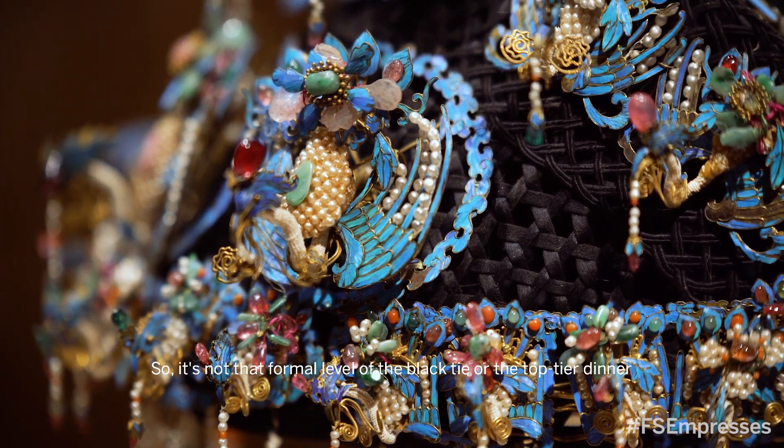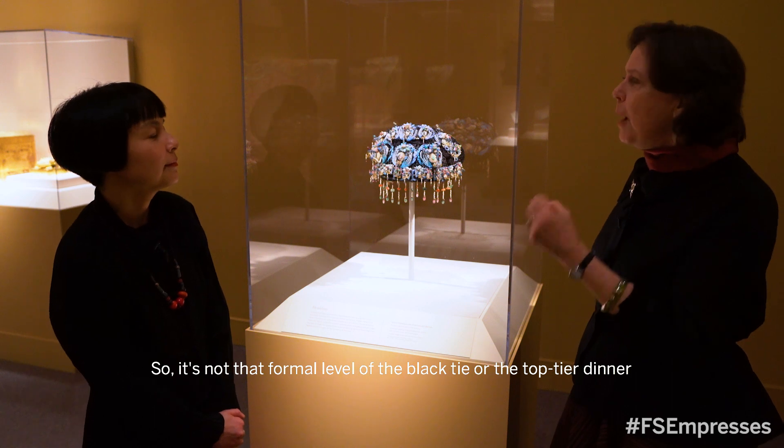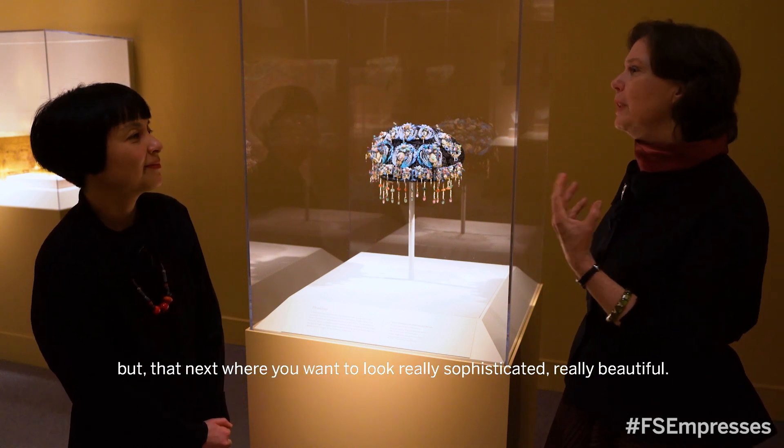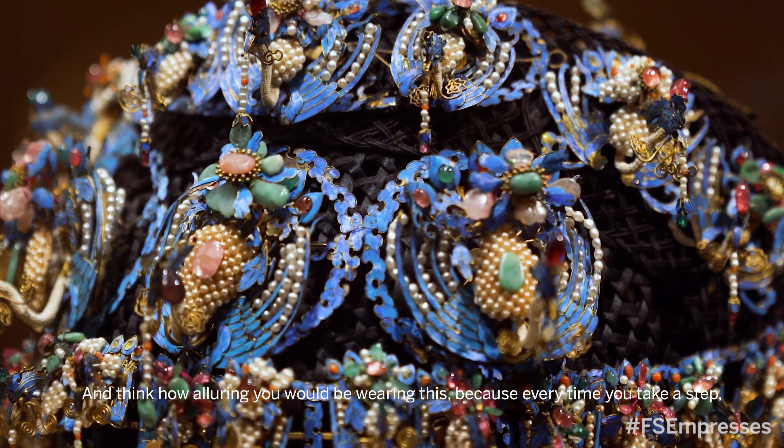It's also kind of what you would wear for a really dressy cocktail party — so not that formal black-tie or top-tier dinner level, but that next tier where you want to look really sophisticated and really beautiful.